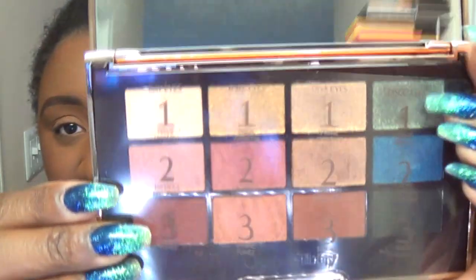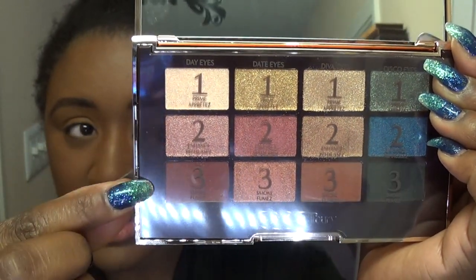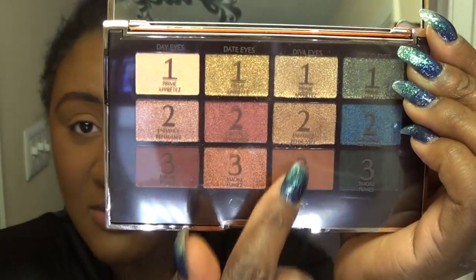She structures her palette in columns, and each column is meant to give you a complete look. We've got the Day Eyes column, the Date Eyes column, the Diva Eyes column, and the Disco Eyes column. Theoretically, every shade in a column gives you a full look. I'm not going to follow those instructions exactly because some column combinations I would never put together — I'd pull more shades in to get depth in my crease.